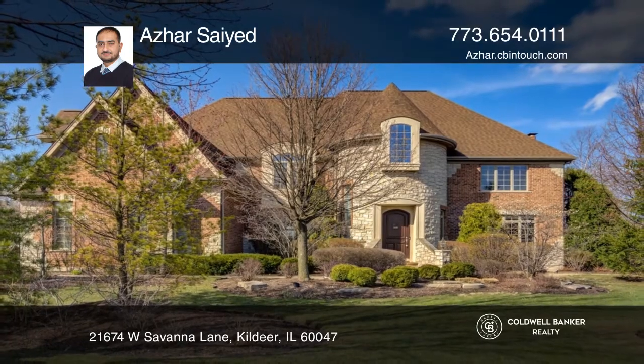The primary ensuite has a jacuzzi and heated floors. The walkout basement has a gym and theater room. Make yourself at home by scheduling a tour with Azar Syed.